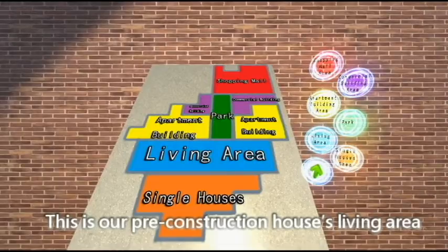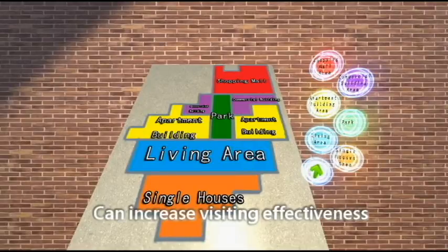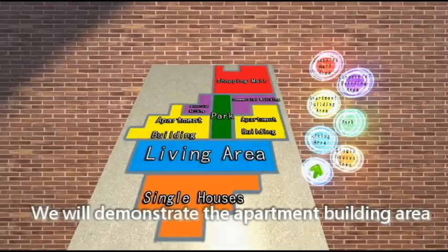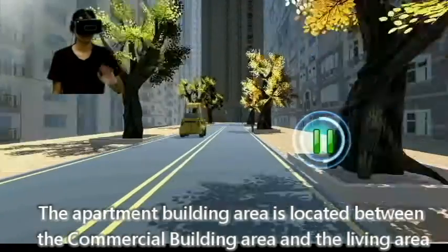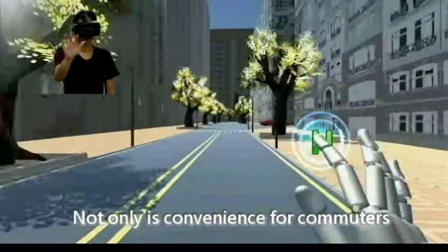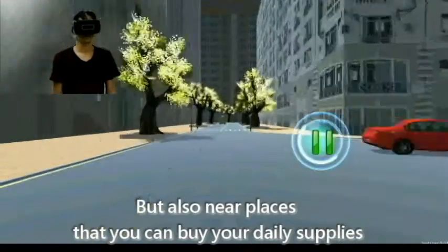This is our pre-construction house's living area. Since the area is enormous, using a speed torque can increase visiting effectiveness. We will demonstrate the apartment building area. The apartment building area is located between the commercial building area and the living area. Not only is it convenient for commuters, but also near places where you can buy your daily supplies.